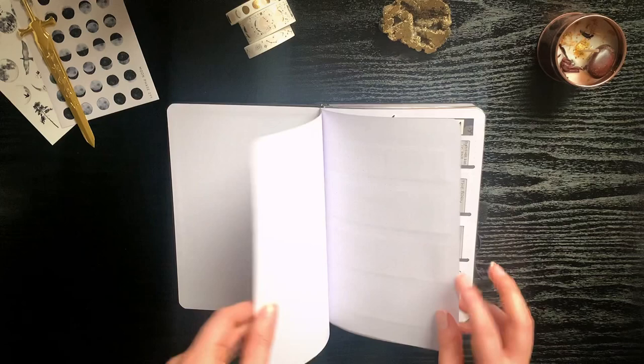First up I just wrote my name there — I'm not the biggest fan of the lettering but it's fine.